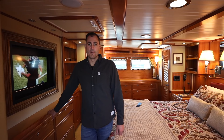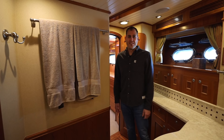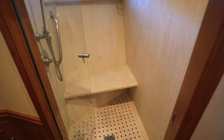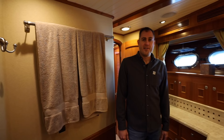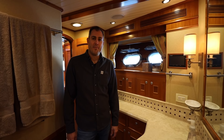Continuing forward from the master stateroom, we go into the master head. Nice sink with granite tops — it's a glass bowl with under-countertop lighting, so there's a rope light that runs around the diameter of the sink, a neat touch. There's a full stand-up shower, all tile — I really like the tile and stonework in here. The stand-up shower has a seat. Continuing forward, there's a toilet compartment where you can lock yourself in. Aboard this boat, there's actually a TV in the bathroom so you can watch TV while you're getting ready.